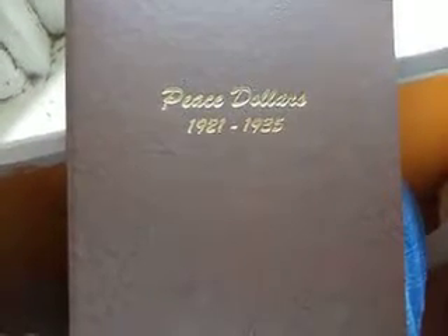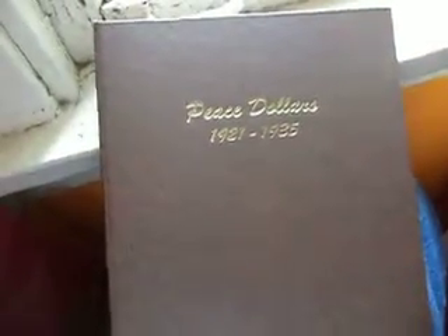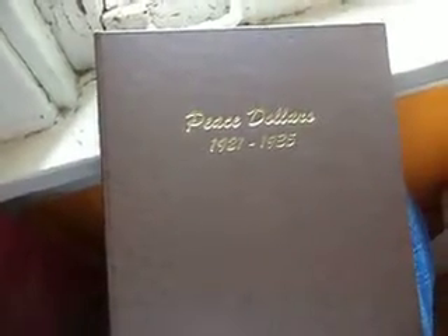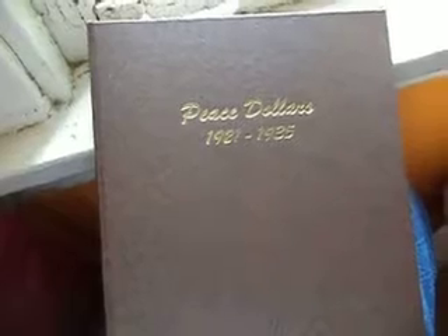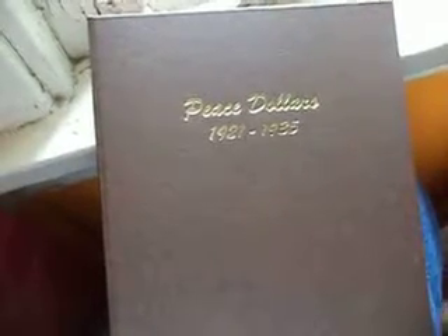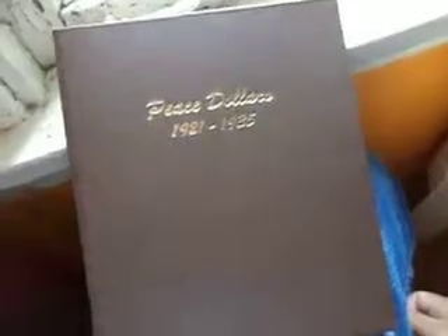I said this nine months ago — if I would ever go back to coin collecting, the Peace Dollars would be a set I would like to complete. I finally got it done. It took a while, nine months, and some of these coins are not easily obtained. Sometimes you have the money but nobody has them, or sometimes you get outbid. But yeah, finally they're all here, 1921 to 1935, including the key dates 1921 and 1928.